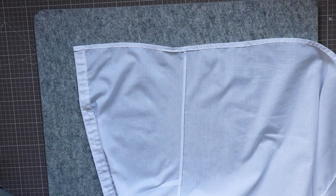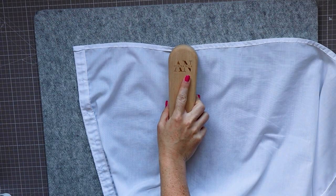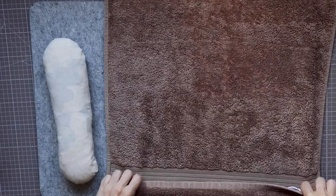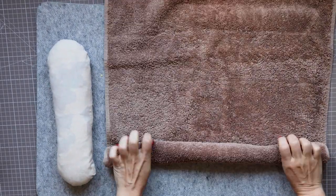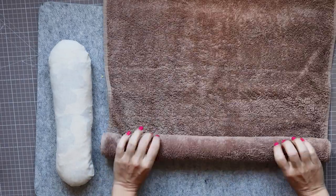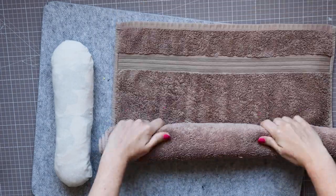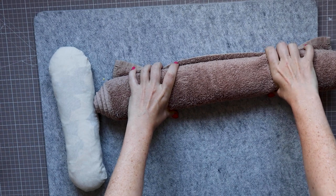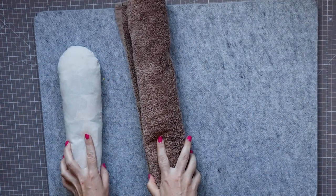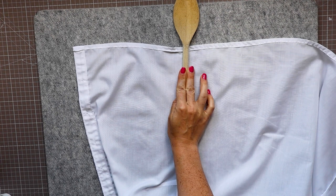Our bodies are not flat like your ironing board and therefore neither should our garments be. You will find these just become an automatic part of your ironing routine after you get one. Another ironing aid is a clapper that sets the pressing rapidly after you lift your iron. You can substitute this at the beginning with any clean lump of wood or even a wooden spoon. And as for substituting that ham, try a rolled-up towel at a pinch.